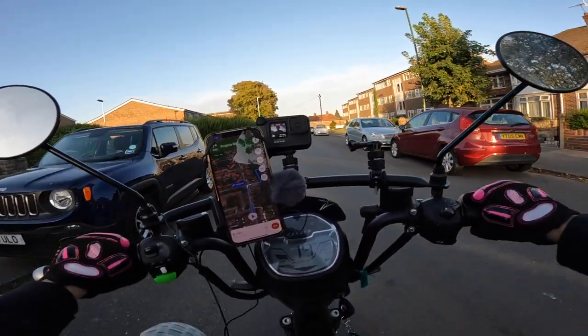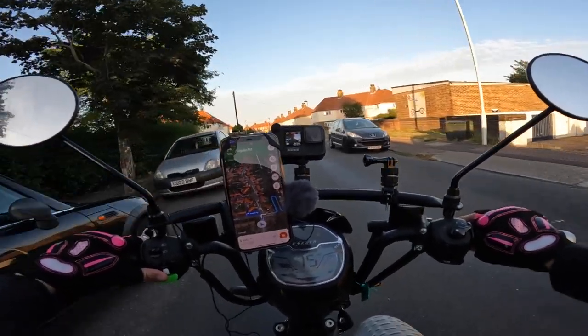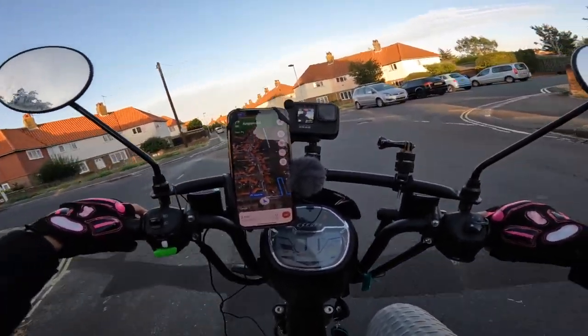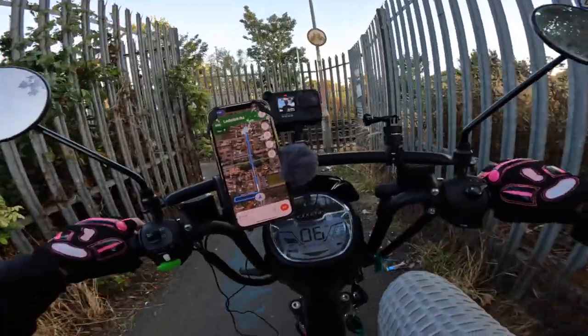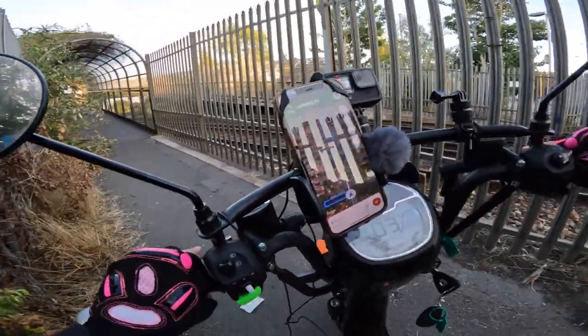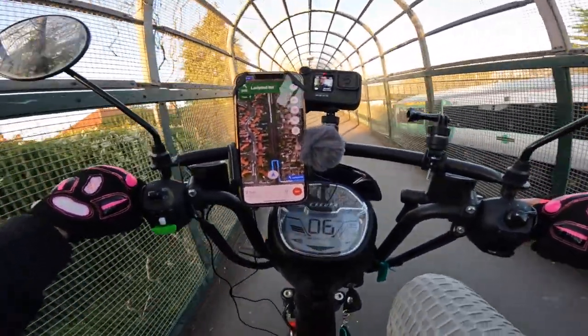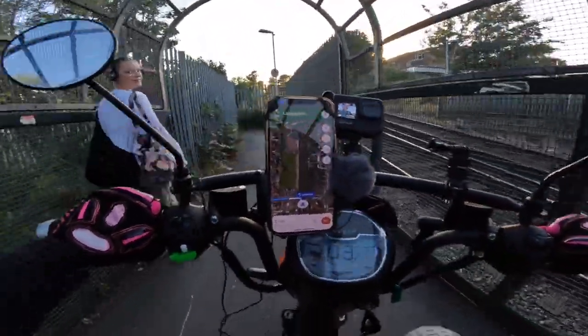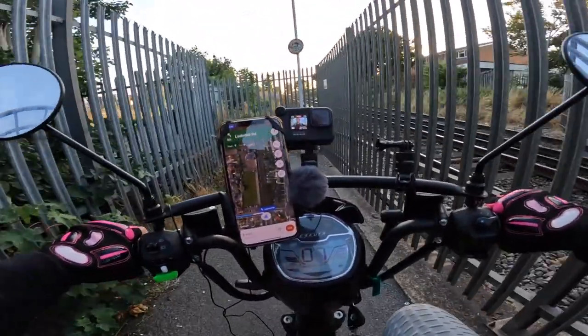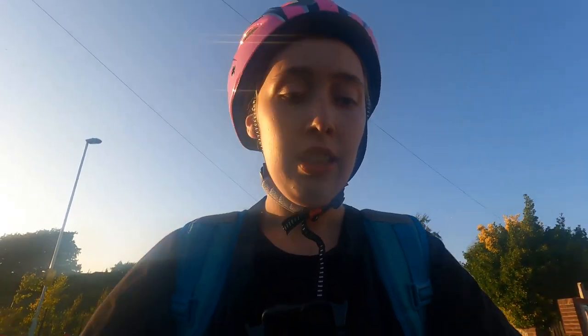We're nearly there - three minutes, 0.5 miles left. Where does it want me to go? Over the train track. I'm going to have to do it this time because I don't know where it's going otherwise, and it does say it's for bikes. Two minutes - I guess it would have taken longer to drive because you'd have to go around.